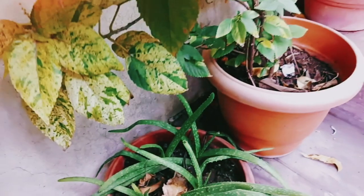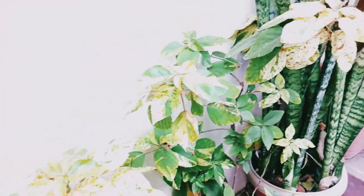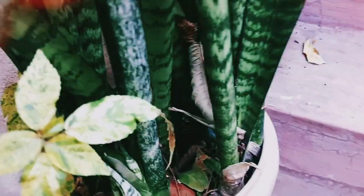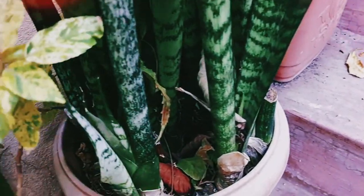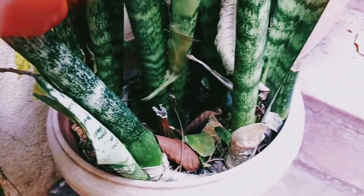And these are aloe vera plants — small ones. I have a big aloe vera too. This one I don't remember its name; I'll put it on screen while editing. This is also a snake plant, which is now rootbound I guess, and I need to separate this.